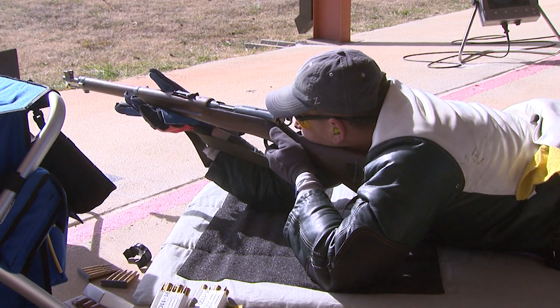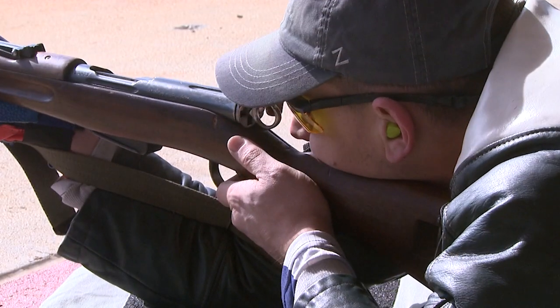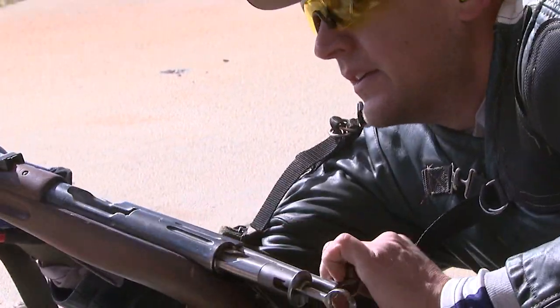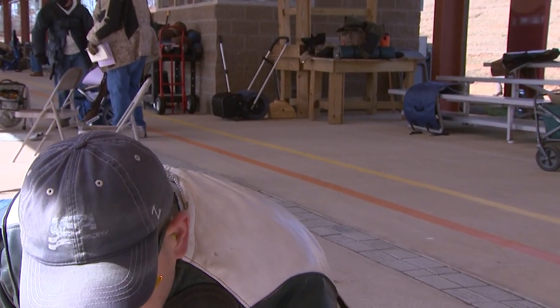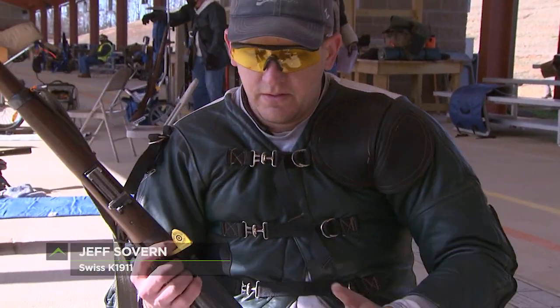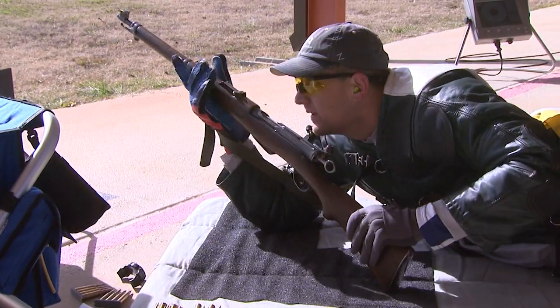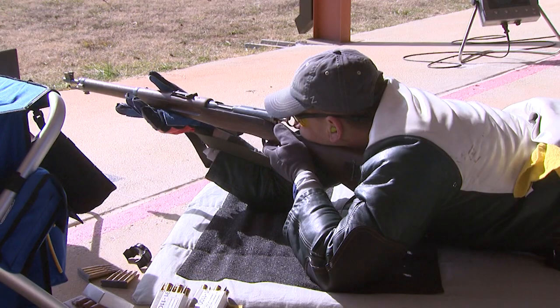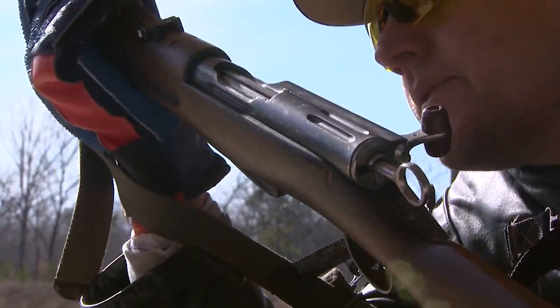You'll find a carbine in this match from a nation that stays out of wars. Jeff Sovern's gun is from Switzerland. "This is the K-1911 Swiss carbine made in the early 20th century, shooting the 7.5x55 caliber using the Schmidt-Rubin straight pull action, where there's no turning of the bolt." Making the action simple to run and the K-1911 a joy to shoot. "The recoil is just like any other .30 caliber range rifle, but it works like a dream. The bolt just cycles beautifully clean."